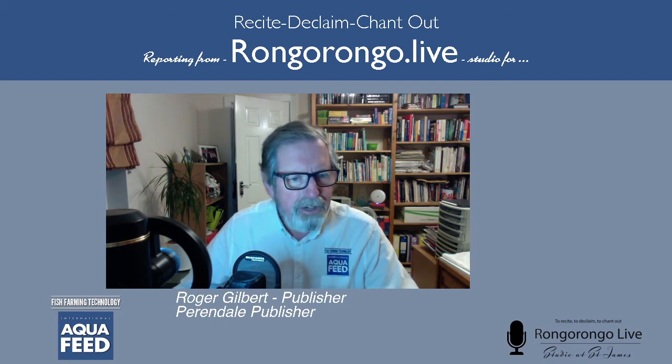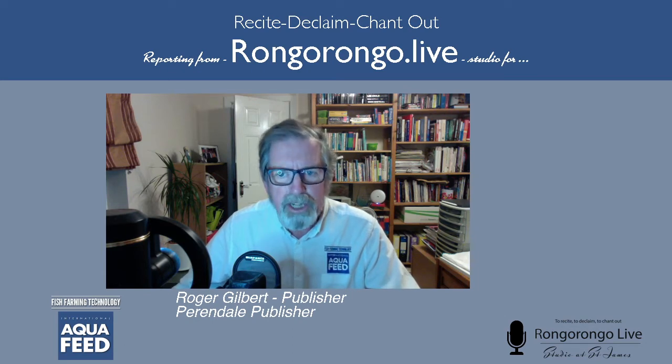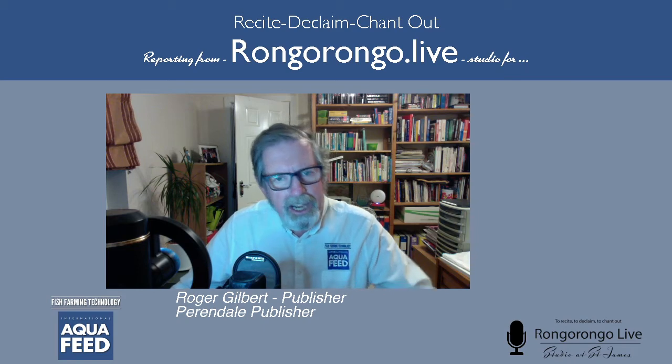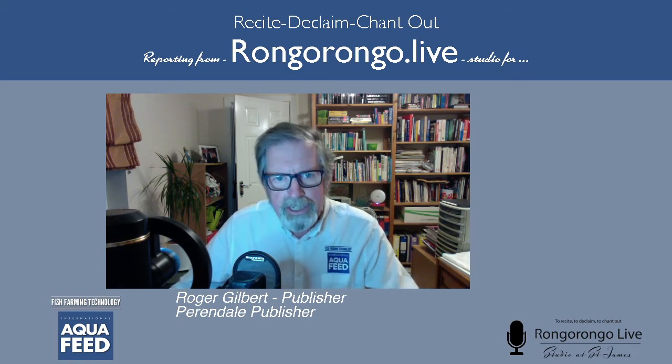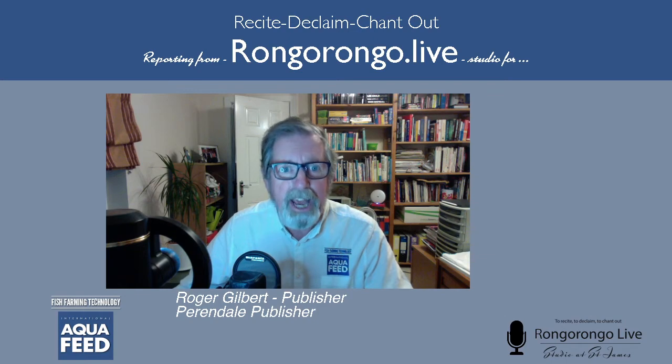I'm very privileged today to have in the studio with me Joseph Kearns. Many of us will know Joseph, or Joe as he's popularly known. Joe has worked for 43 years with the leading company Wenger Manufacturing out of the United States, and he has specialized in extrusion technology. More recently in his career he's focused on aquafeeds, and that's why we have him in the studio today.